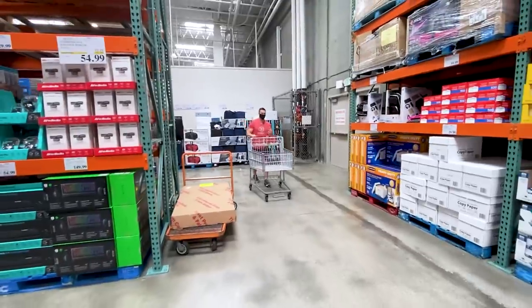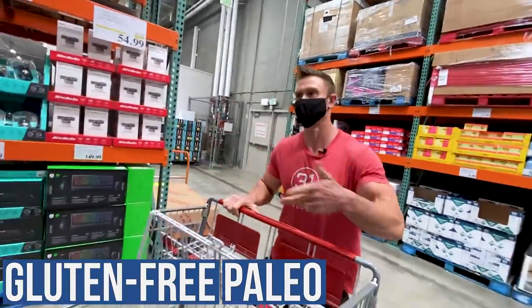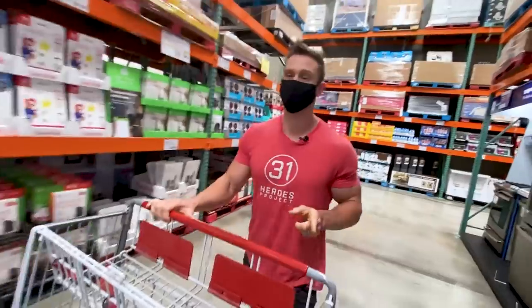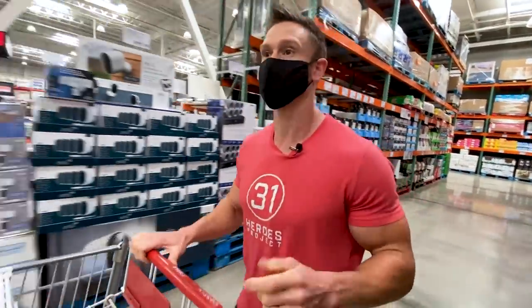All right, so there's all kinds of new healthy foods popping up at Costco and we're going to see what the heck they've got — whether it's gluten-free, paleo, keto, vegan, whatever. We're looking at all of it, and we're going to roll through those ingredients and see what is brand spanking new for spring 2021 that you might want to stock up on in your pantry. Let's rock.